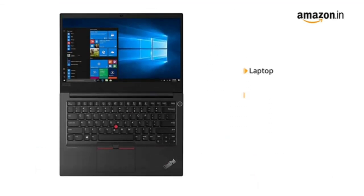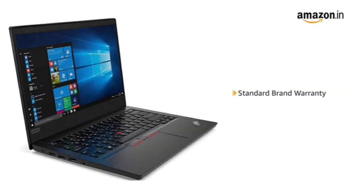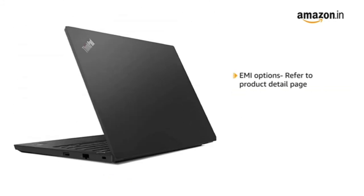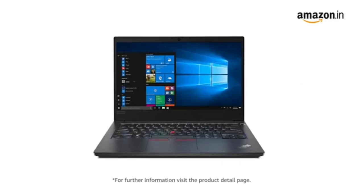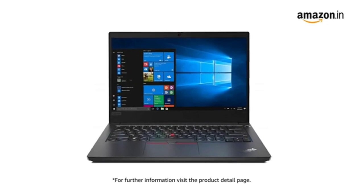The laptop comes with an adapter and user manual included in the box, and comes with standard brand warranty. For EMI options, refer to the product detail page. Pay online using debit or credit card and net banking. 7 days replacement policy for damaged or defective product. For further information, visit the product detail page.